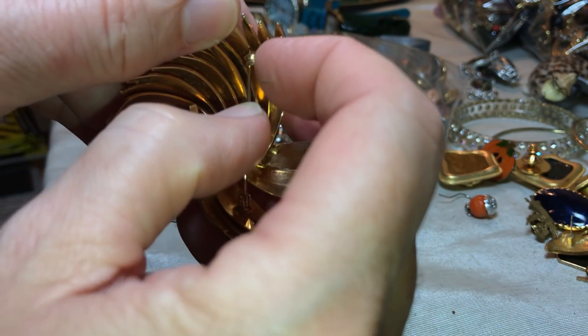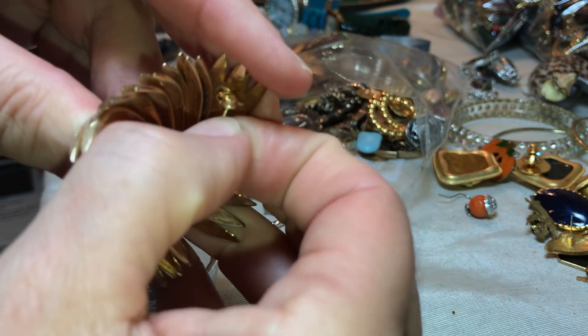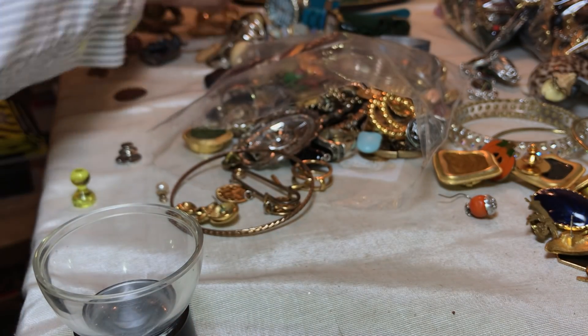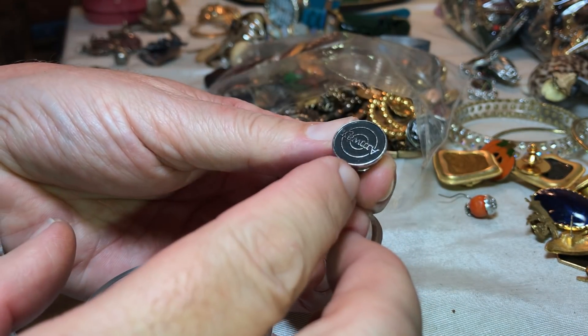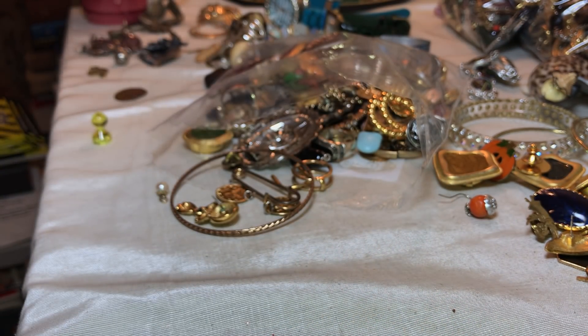Just making sure it's not broken — no, it's not broken. That's pretty, and it's nice and heavy as well. This says Amway — pretty cool, and it's marked at the bottom.